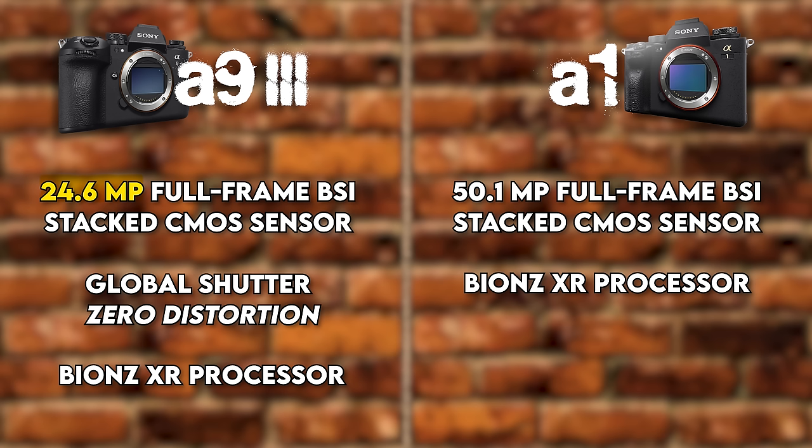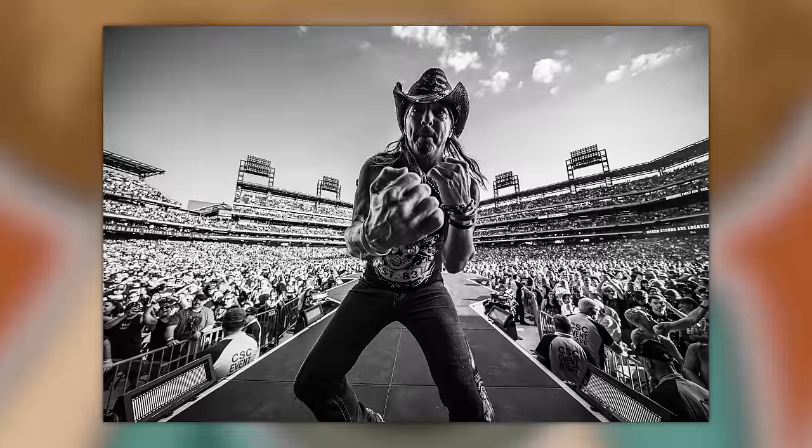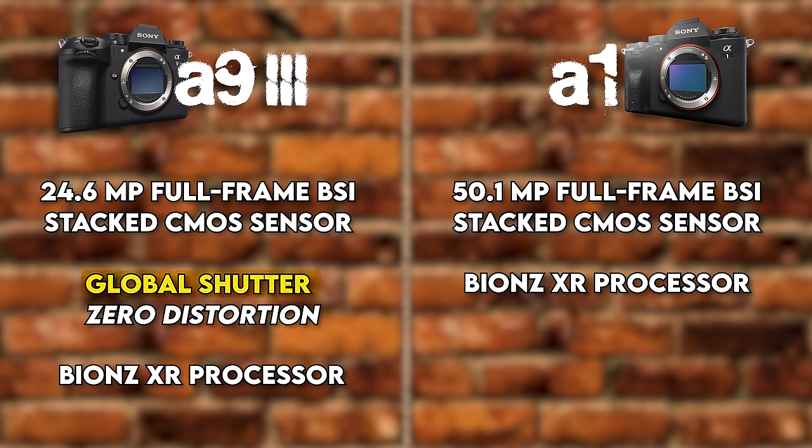If you're not a cropper, the 24-megapixel sensor is perfectly fine. I personally went from shooting a Sony A1 to a Canon R3, which is only a 24-megapixel sensor, and I loved having the 50 megapixels, but 24 in this day and age is perfectly fine. But the biggest thing we need to talk about is the global shutter in the A93 — I'm going to try to explain the difference between a traditional stacked sensor and a global shutter as simply as possible.